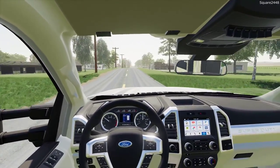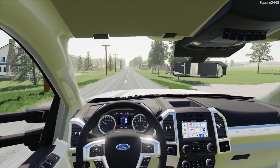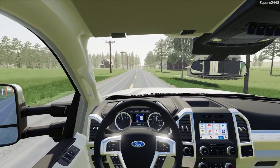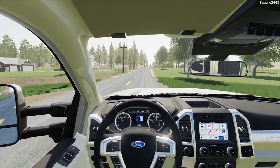Recently we added the go-kart track, and you guys have been requesting a dirt track. Today we will be building one — it's going to be quite a lot bigger than the go-kart track. We'll have some nice hills, straightaways, and sharp twists and turns, which is always fun with the dirt bikes.